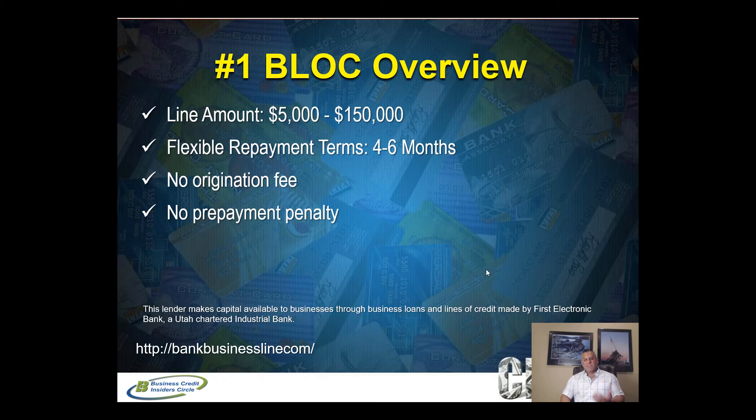There's no origination fee and no prepayment penalty. So if you draw a lump sum for a project and you get your return within 30 or 60 days, you can pay it back with no penalty — making the cost of capital even less. This is also a non-reporting business line of credit, meaning it does not report to your personal credit or your business credit — what I call an off-the-grid line of credit.